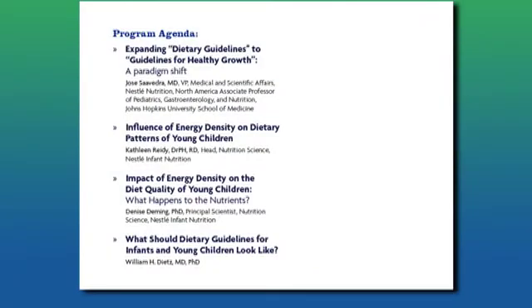Following me we will have Kathleen Reedy. Kathleen is head of nutrition science at Nestle Nutrition. She will be talking about the influence of energy density and dietary patterns in young children.